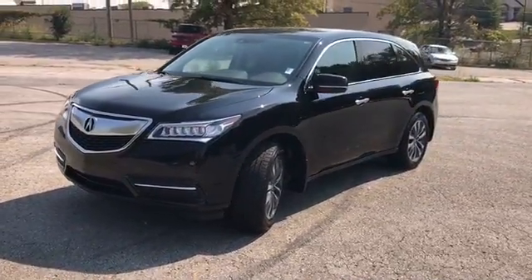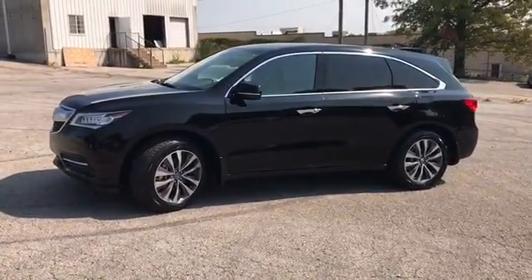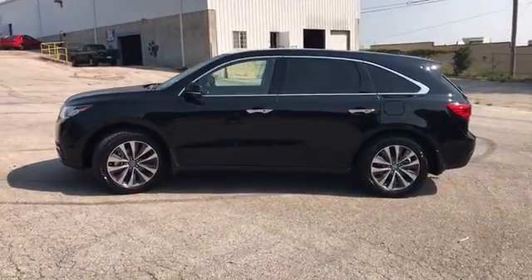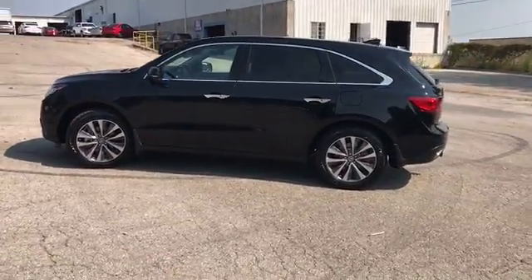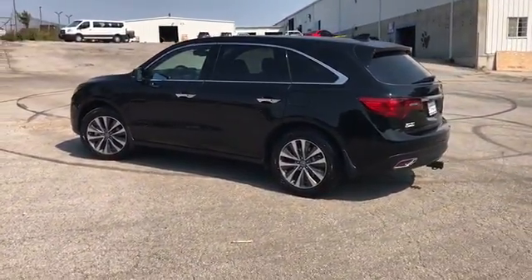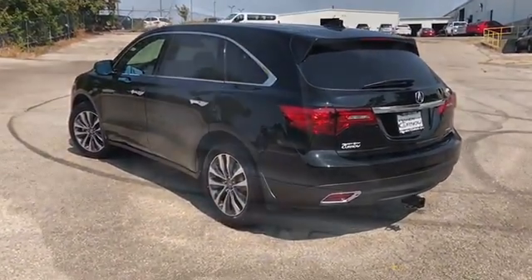Black exterior, black leather interior. It's got four-wheel ABS, traction control, and first, second, and third row curtain airbags. We do these videos to give you a better idea of the options and condition on the vehicle than you would with traditional still photos. Now if you would, take a look with me on the inside.